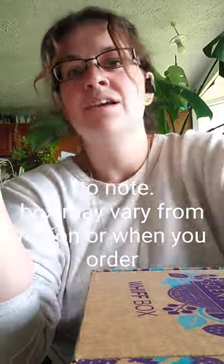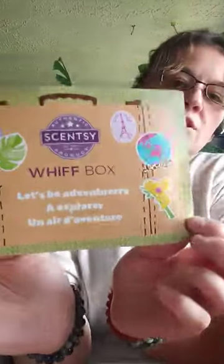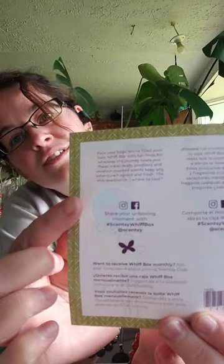There's only a little bit of time left where this is available, so if you need this, order soon. So it is travel themed this month. It says, 'Let's be adventurers,' and on the back it shows different languages. There's a little description that says, 'Pack your bags. We filled your June Whiff Box with fun finds for wherever the journey takes you. These travel-ready products and vacation-inspired scents keep any adventure fragrant and fresh. The only question is, where to next?'